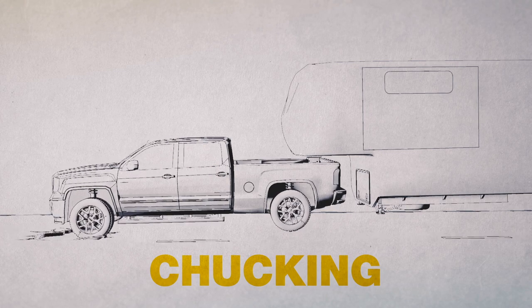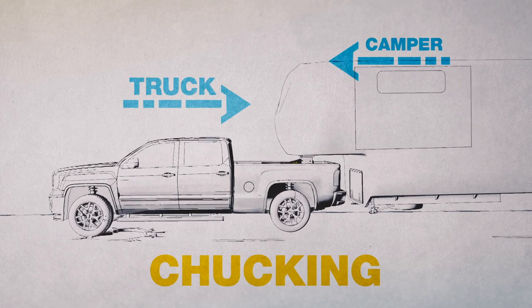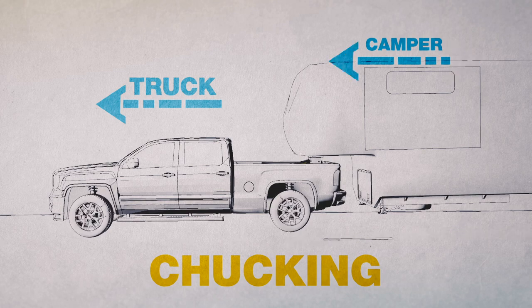When your tow vehicle encounters road shock or vibrations, it actually slows down for a split second, but the coach keeps going at the same speed, creating that jerking or chucking motion.